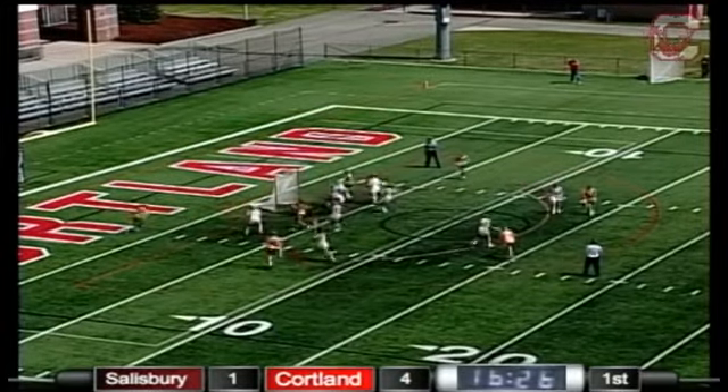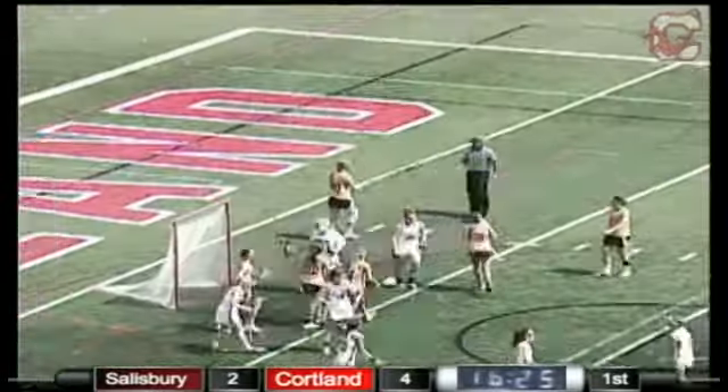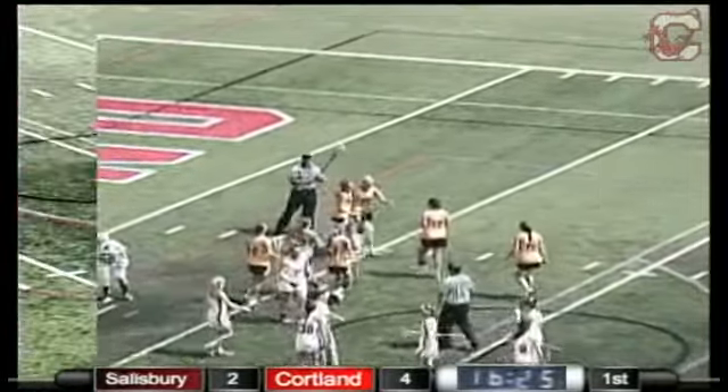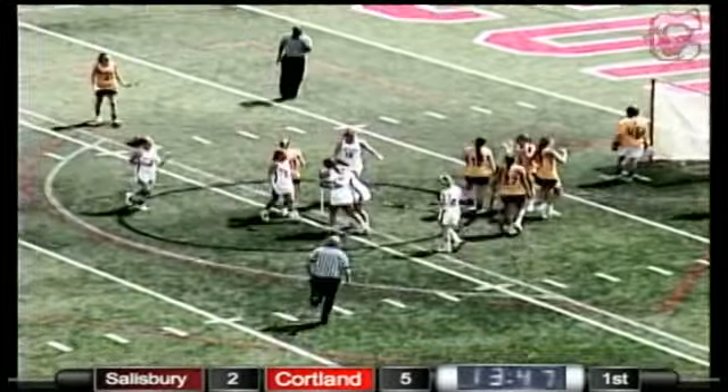Very much so right now — huge goal for the Seagulls right there, quickly pushing the ball down the field, responding to the Red Dragons. And she does, shot, and goal! That'll be a hat trick for Erica Jeremia.